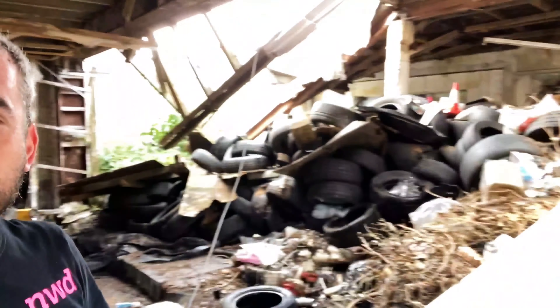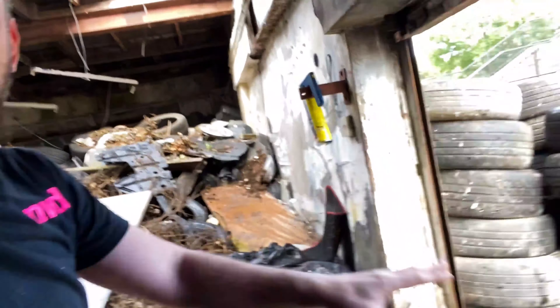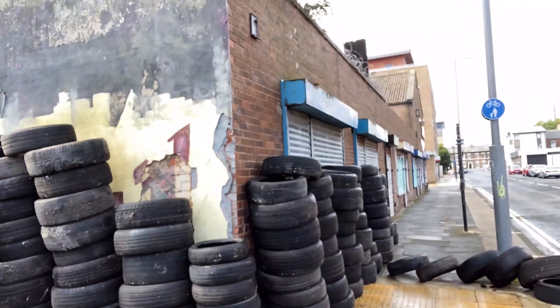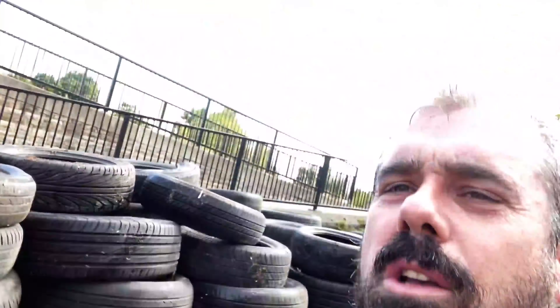We've actually cleared — so we've got from basically there, it used to go right up to the ceiling, right over here and over here, up to the ceiling, down this door here. It was full of tyres. And now what we've got is piles and piles and piles of tyres with a little barricade so we can walk past. And we've also got all these tyres over this side here, two or three deep. So we're just waiting for the tyre recycling companies to come now.